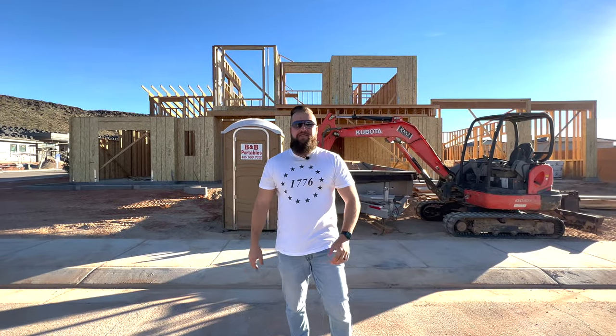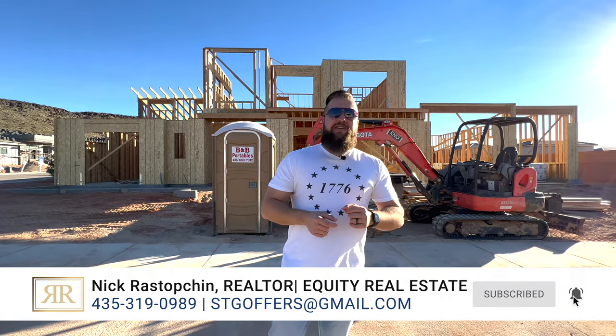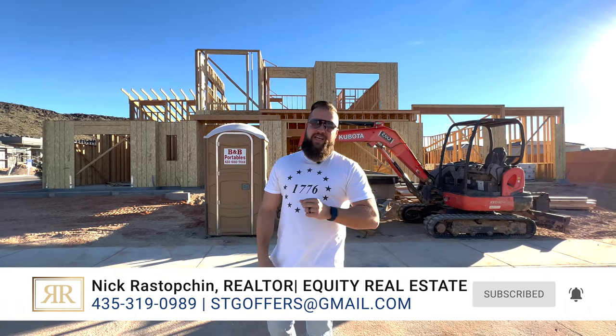Folks, welcome back to our YouTube channel. Here we talk about buying, selling, and investing in real estate right here in southern Utah. If you're new to this channel, make sure to smash that subscribe button and the notification bell right next to it so you don't miss any of our future videos.